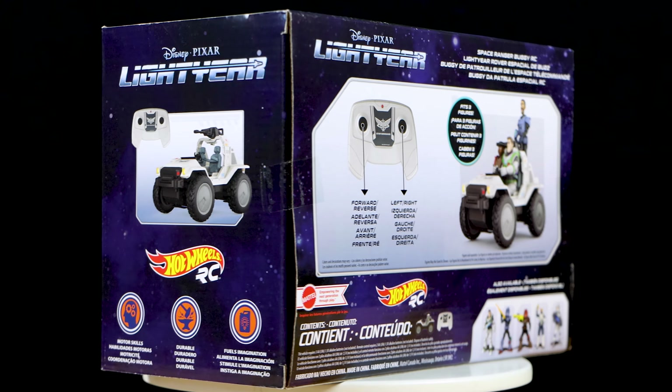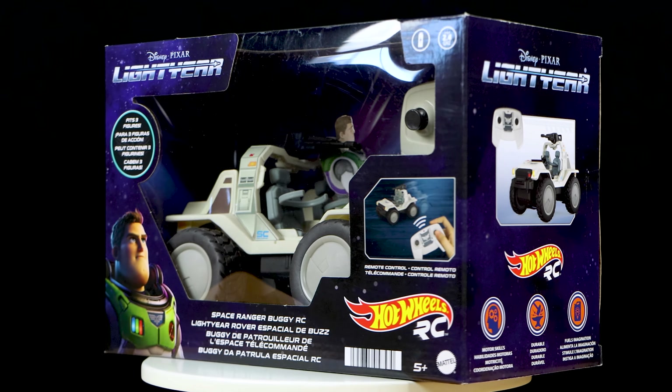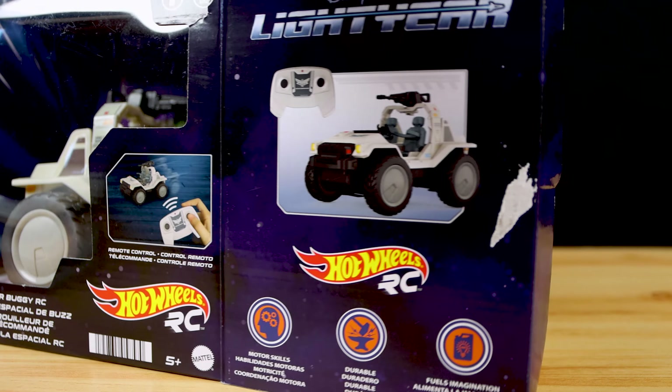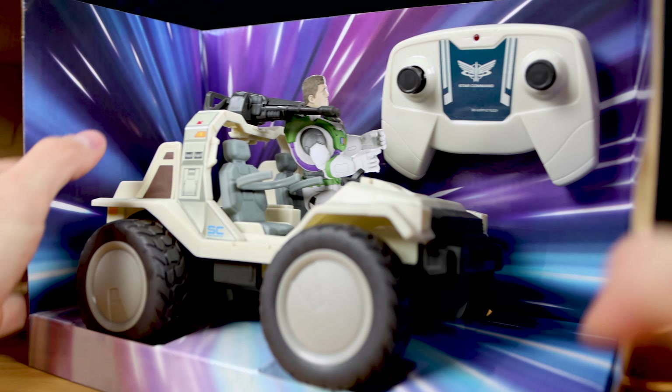That's really it for my initial thoughts and documenting the packaging. Everything looks really good in box, but now it's time to take this thing out so we can see just how well it works. What's the fun of an RC vehicle just sitting in the package? And here it is, guys — things are looking really good already. I dig it.